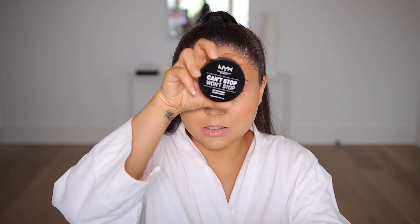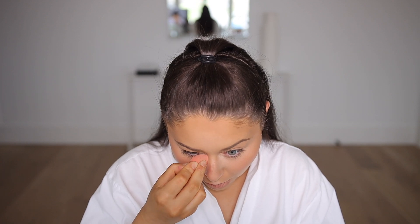I realized I forgot to bake my under-eye before doing the cream blush, so I'm doing that now. I love love love this powder — I love the packaging too, the way it swoops down so it doesn't overflow. This is the NYX Can't Stop Won't Stop Powder in the shade Light. It's so good and it works with flash too — no flashback.